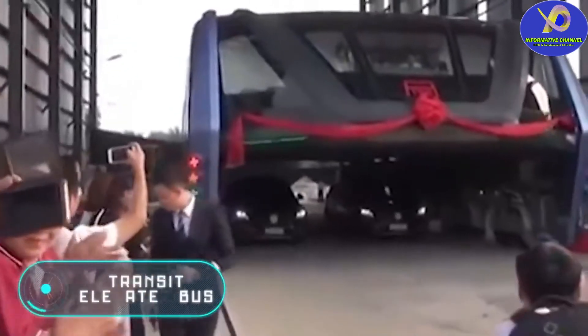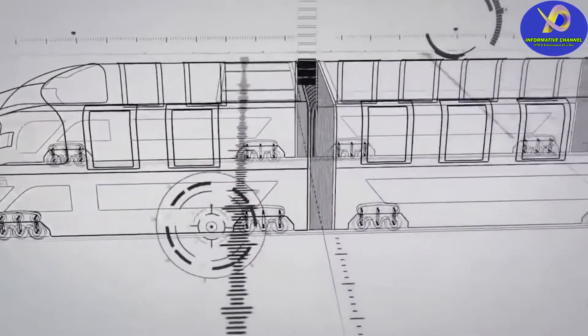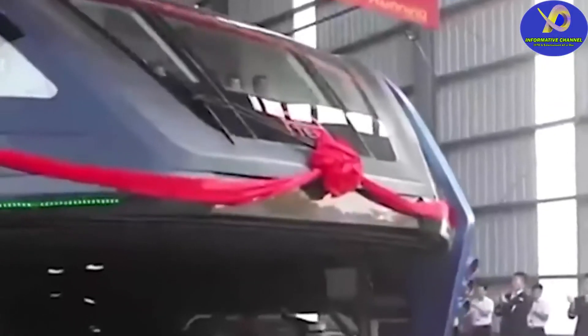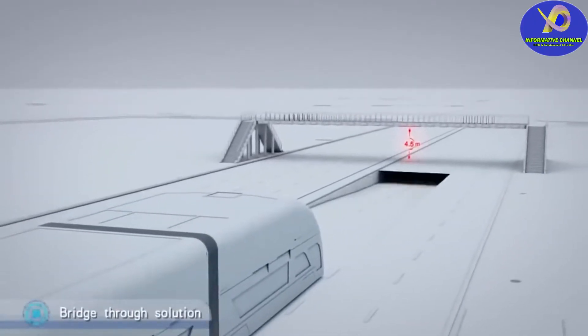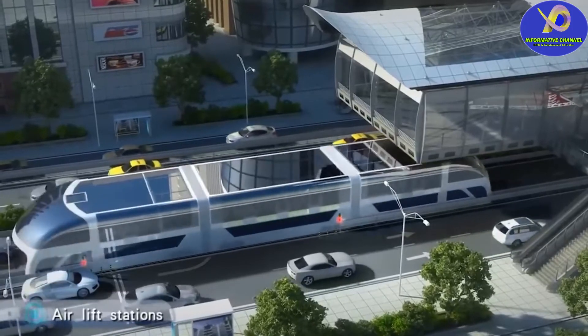Transit Elevated Bus. The problem with traditional public transport is that buses or trams take up as much space on the road as several cars. A large number of buses and trams make traffic jams more critical, but the Chinese have figured out how to solve this problem. In August 2016, the Chinese province of Hebei passed the first test of a vehicle that many people called the Bus of the Future.